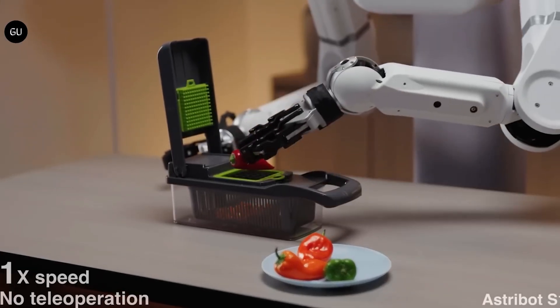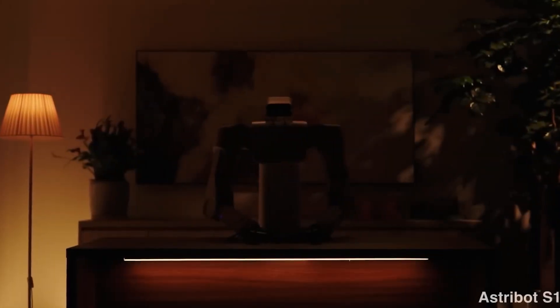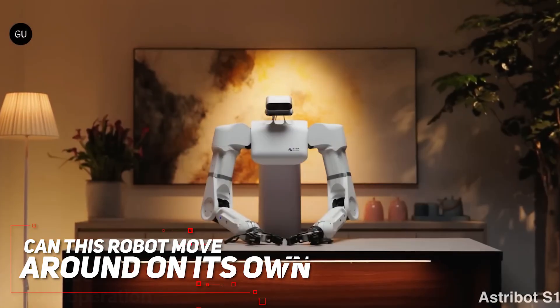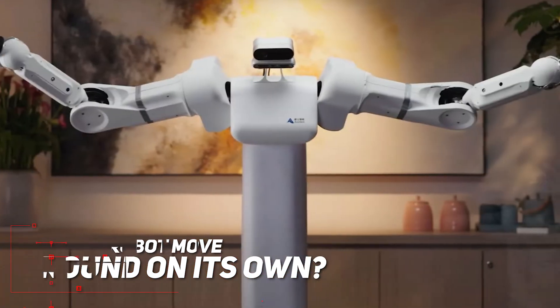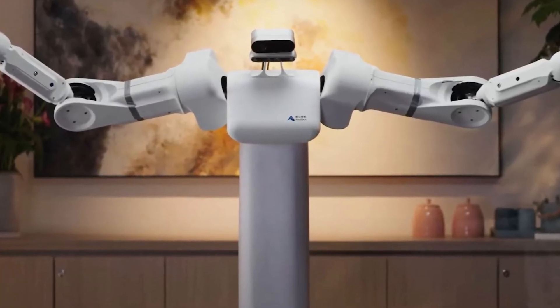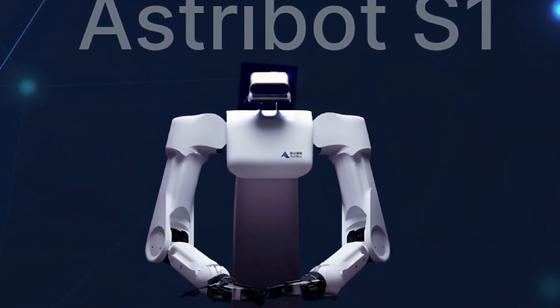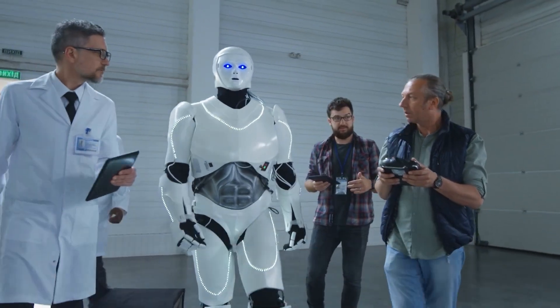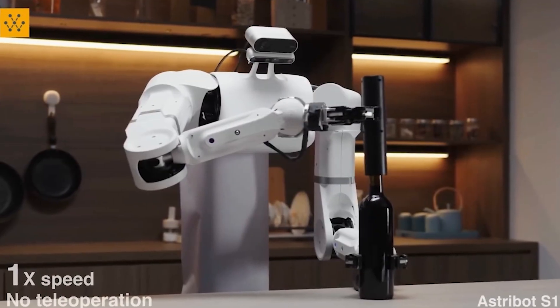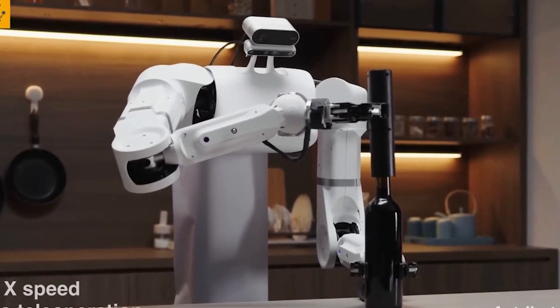Even cutting vegetables becomes impressive when this robot does it with such accuracy. But there's a real question: can this robot move around on its own? We can see its arms and eyes, but can it walk? That's important for real-life jobs. It turns out this robot can move by itself, which is a big deal. It's not like another robot called Reflex, which needs a person to control it. The Astrobot S1 in this demo can do its thing all on its own, and that's really impressive.